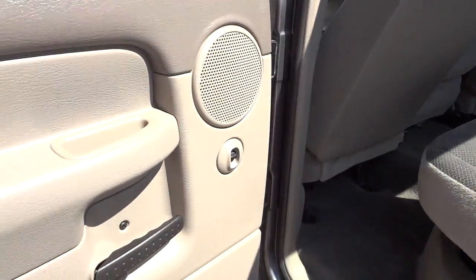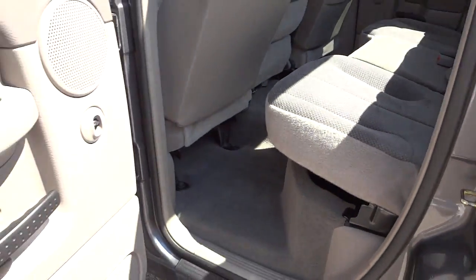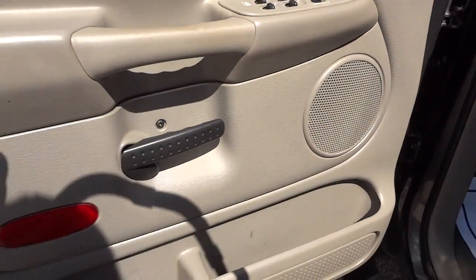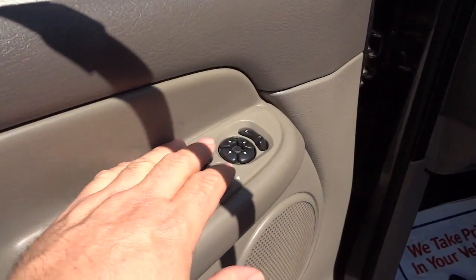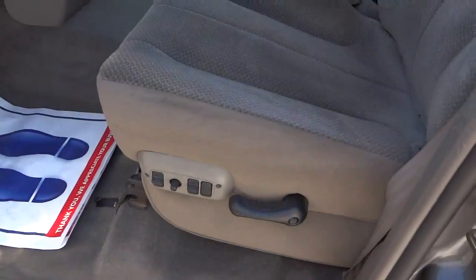There's storage underneath the seat. It does have the LATCH system for car seats on all the seats in the back. Inside the front door you've got your pockets, window controls, door lock controls, and side mirror adjustment controls. It also has a power seat in the front.